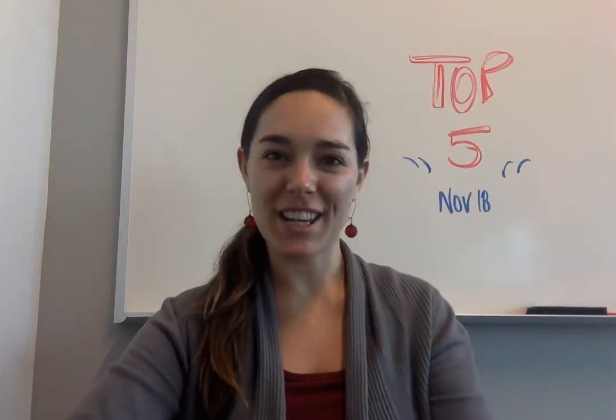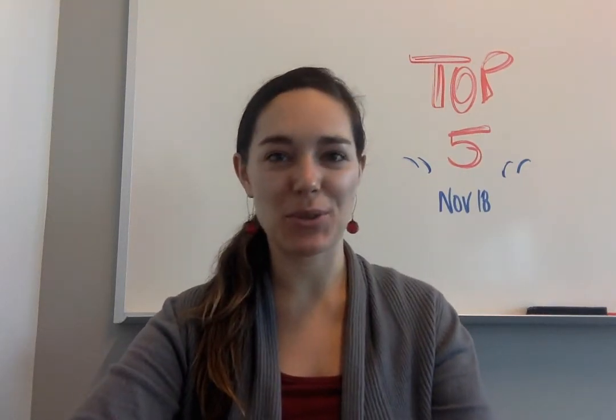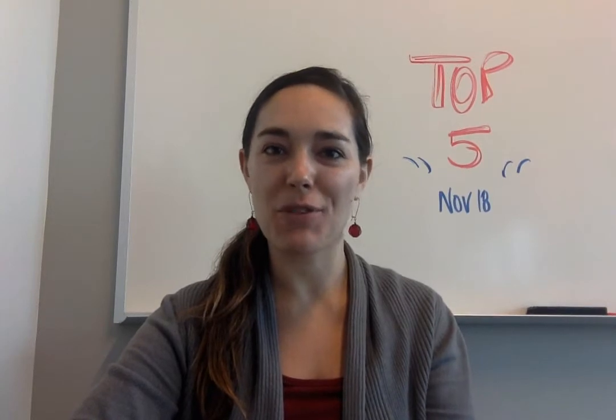Hi everyone, I'm Jen and I am here with the OpenSource.com Weekly Top 5 for November 18th.